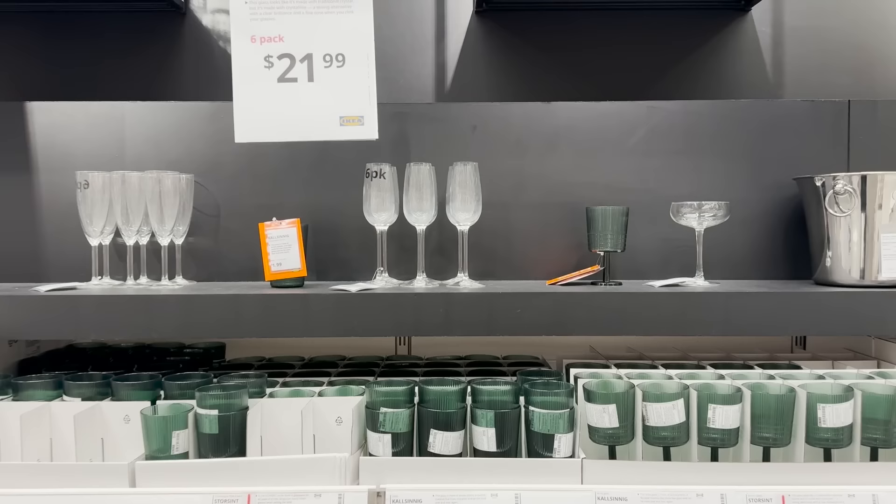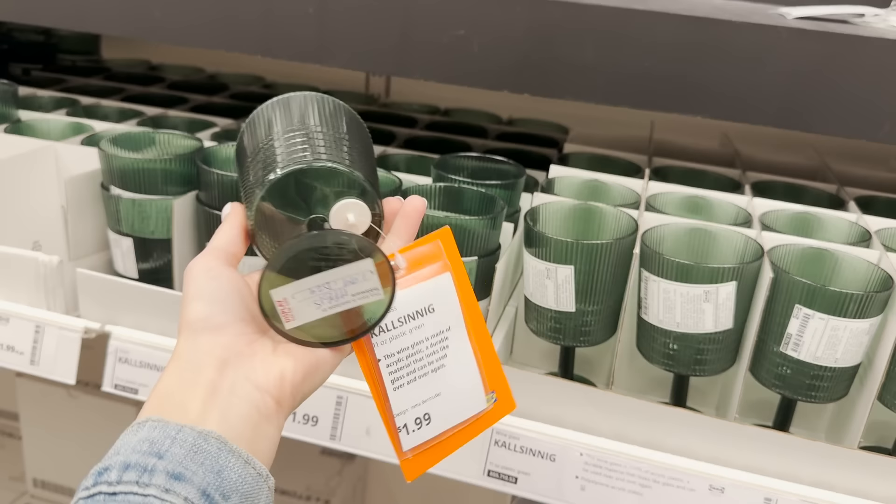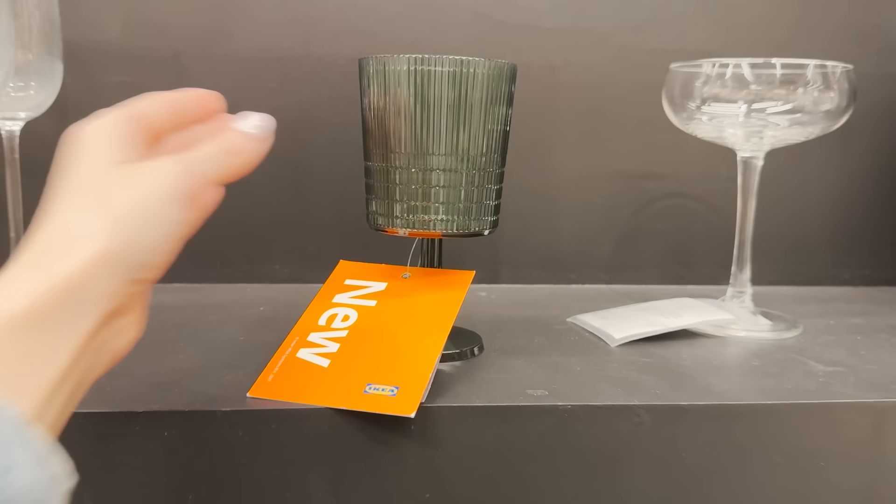If you're doing any outdoor hosting, make sure you use shatterproof dishes. I have these in the clear color, but they've now launched the green, and they're perfect for hosting outdoors. They look cute and they really add that nice neutral pop of color.